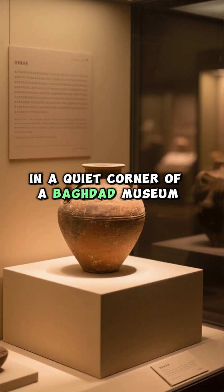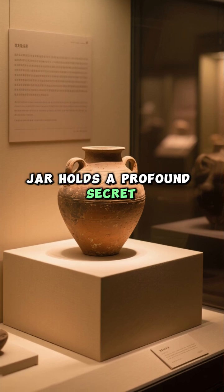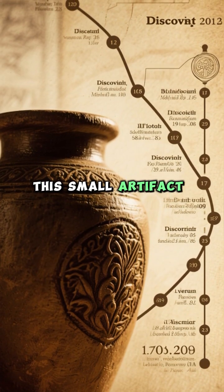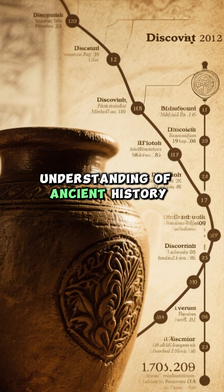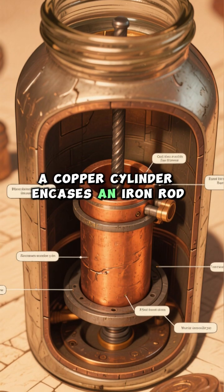In a quiet corner of a Baghdad museum, a simple clay jar holds a profound secret. Discovered in 1936, this small artifact, just over five inches tall, might just rewrite our understanding of ancient history. Inside, a copper cylinder encases an iron rod.